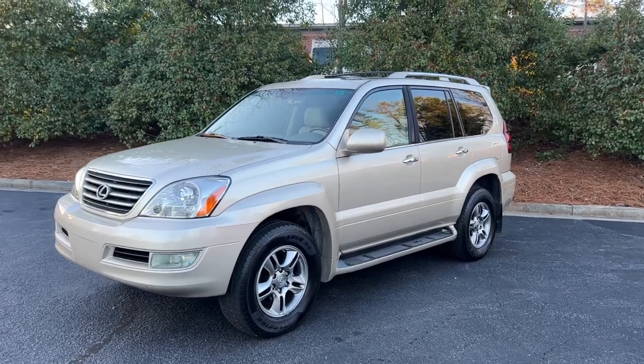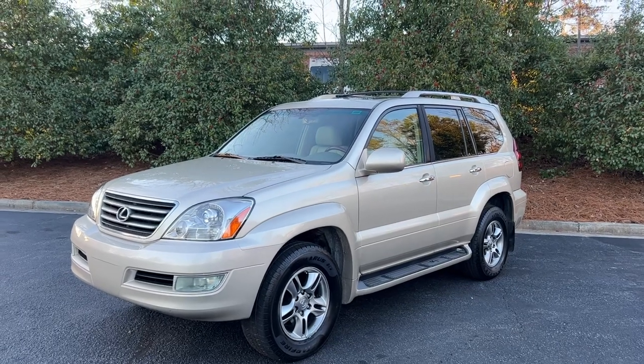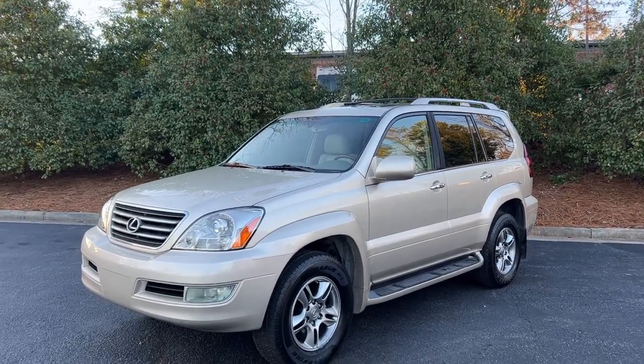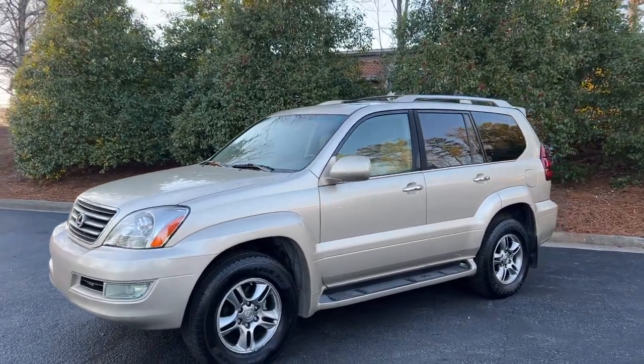Hey, this is Adam with Avalon Auto Alpharetta, Georgia. This is a 2008 Lexus GX 470 in Savannah Metallic — that's gold, but they named it Savannah Metallic — with 154,000 miles.